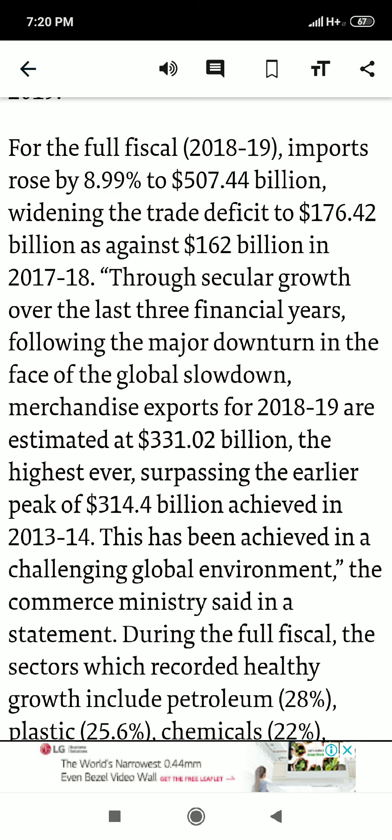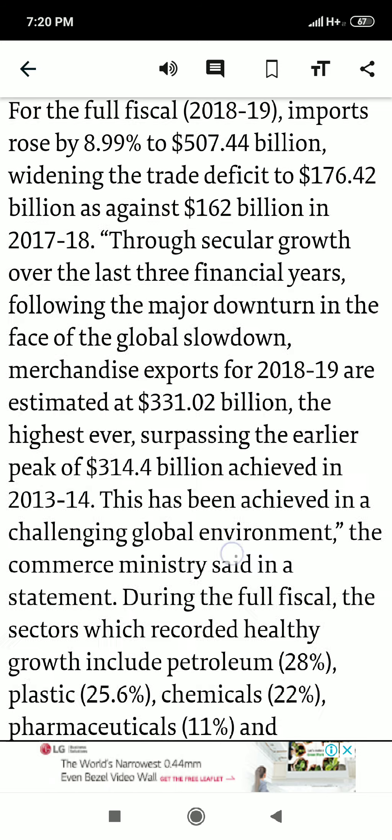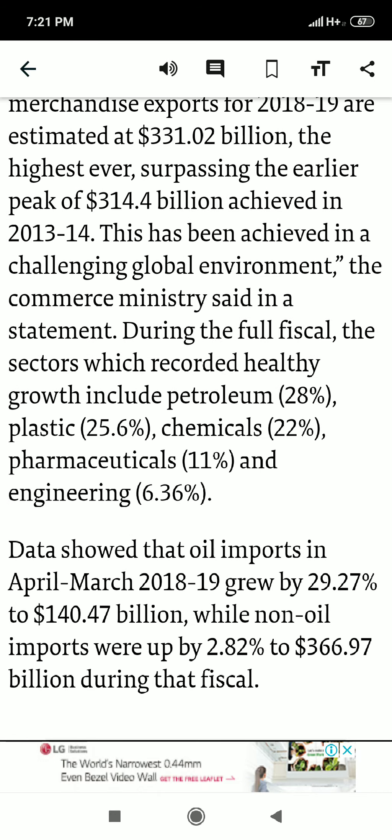Exports for 2018-19 stand at $331.02 billion, while back in 2013-14 exports were $314.4 billion, so the growth hasn't been dramatic. During the full fiscal year, sectors which recorded healthy growth include petroleum at 28%, plastics at 25.6%, chemicals at 22%, pharmaceuticals at 11%, and engineering at 6.36%.